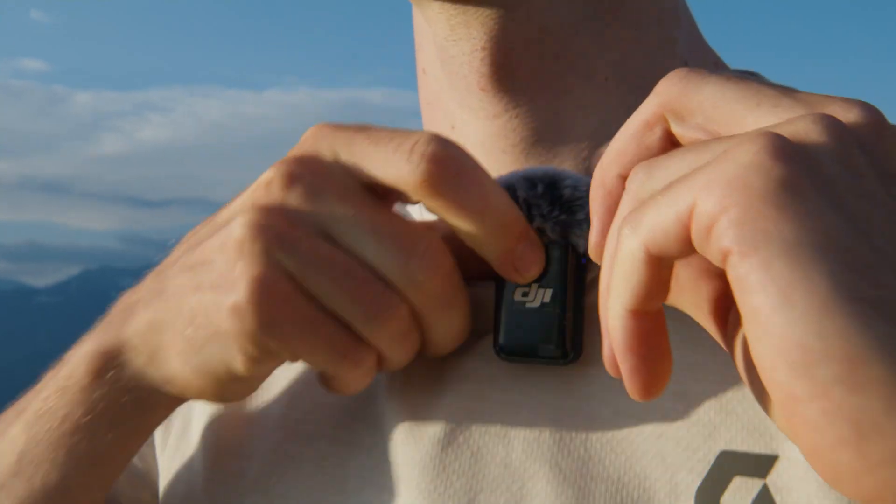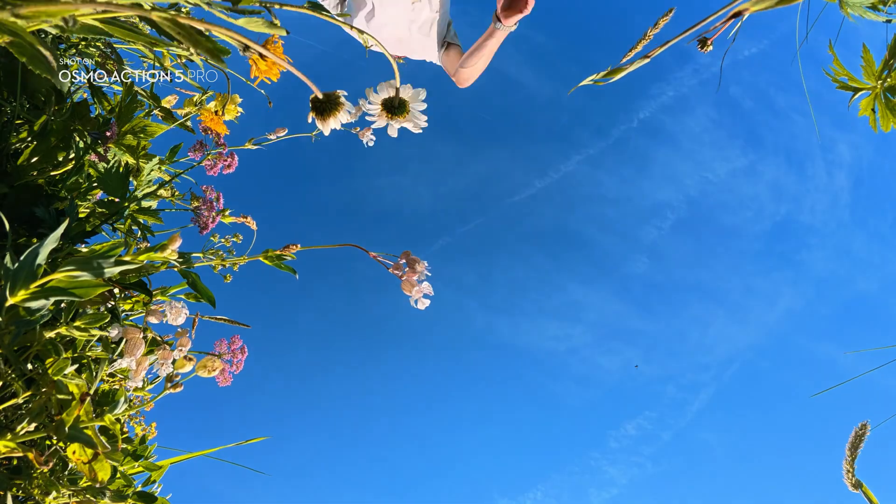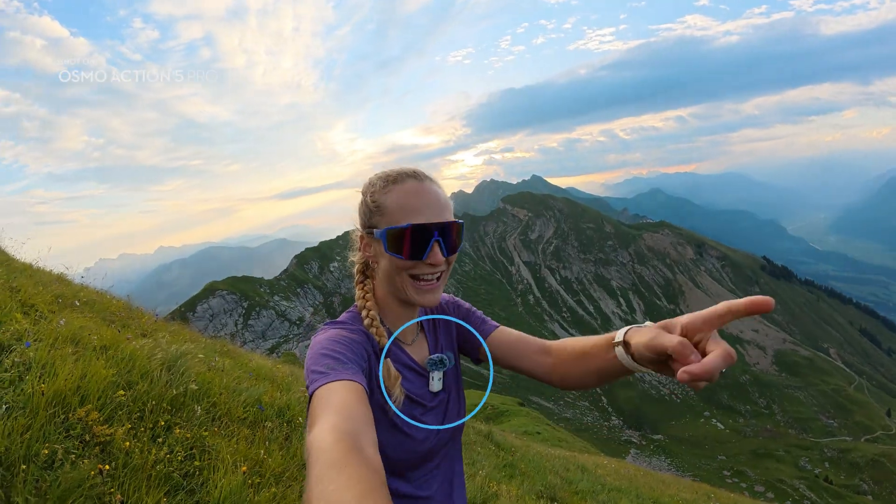Connect directly to two DJI Mic 2s using Osmo Audio, making vlogging easier than ever.